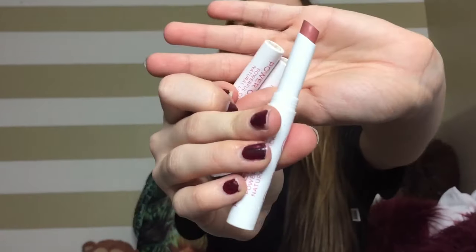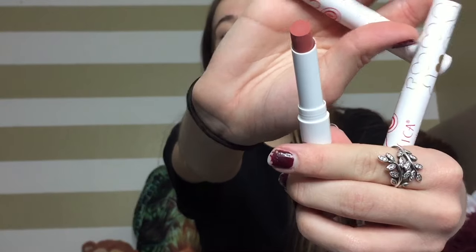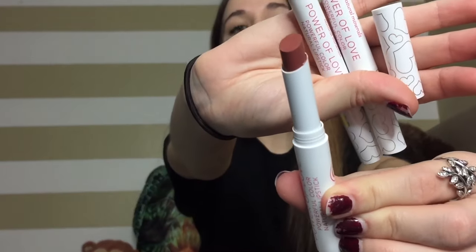This is the Pacifica Power of Love Mineral Lipstick Collection, which comes with three colors: Nudie Red, Tender Heart, and Sweet One.